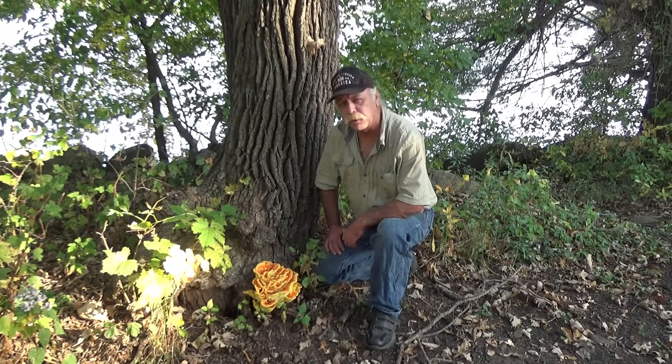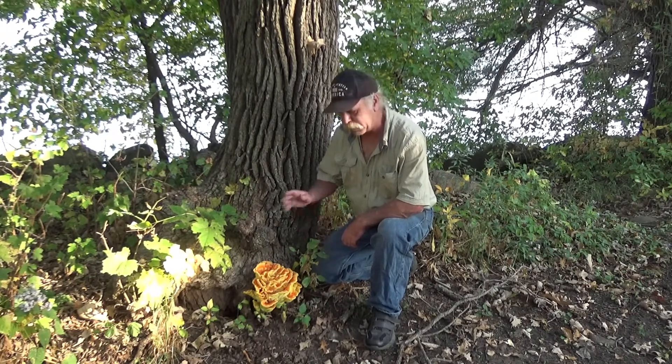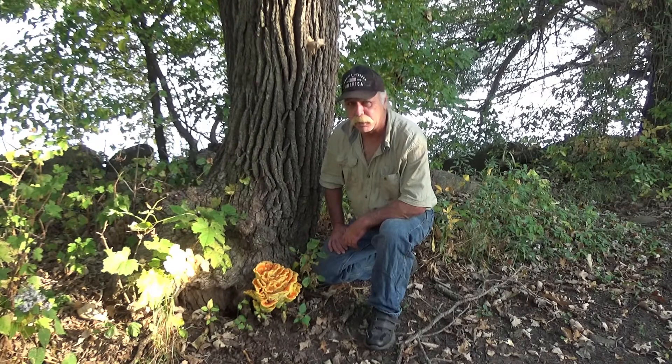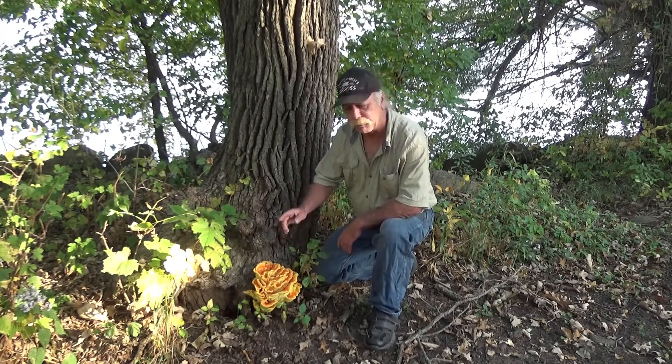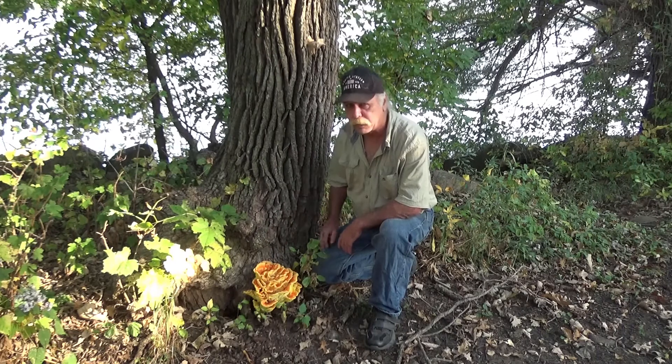Hey folks, welcome back to Lost Gills. I think it's pretty obvious why we stopped here — beautiful fall mushroom. Before we get into this too much more, please reach down, hit like and subscribe, I'd appreciate it.